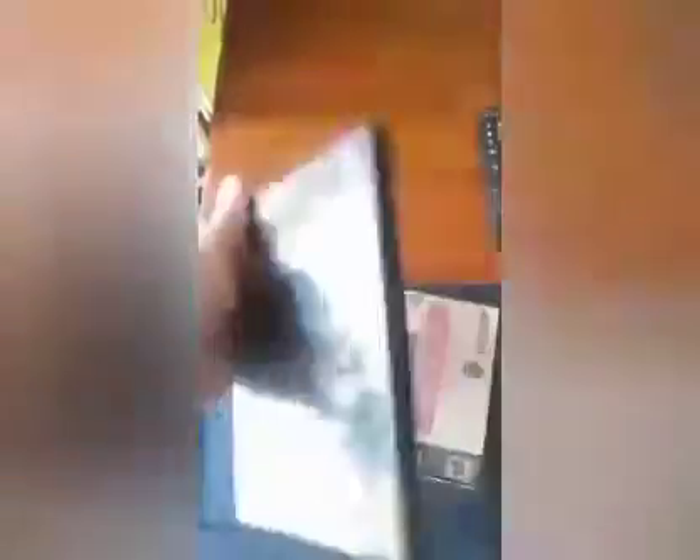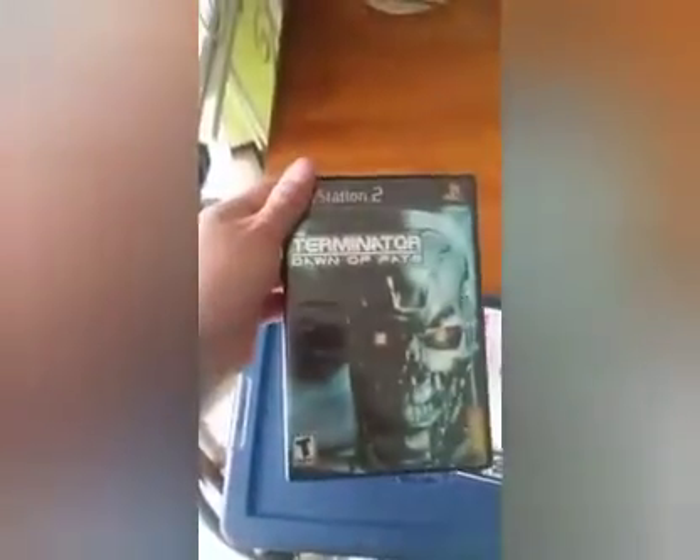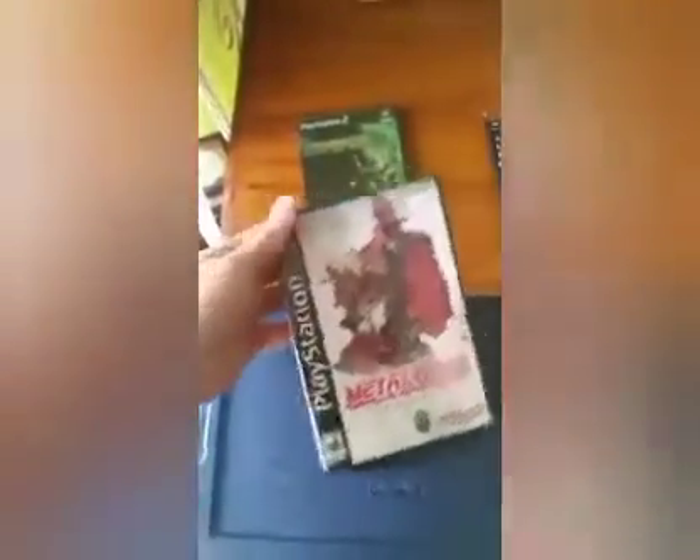First up we have Terminator: Dawn of Fate for PS2. This was a fun game — it's actually a prequel to the original movie, so it kind of leads into the first Terminator movie. That was fun.